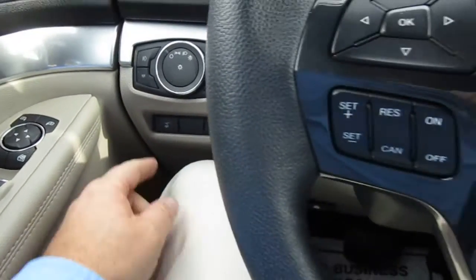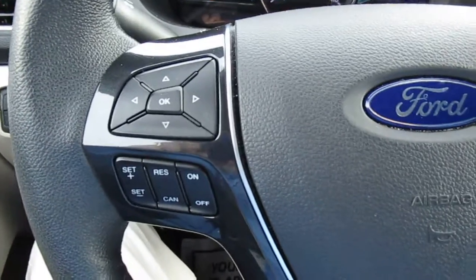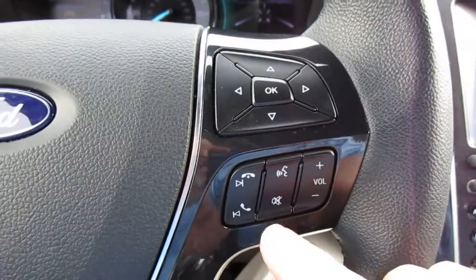Headlight controls are on the left side of the dash, and you can also open and close the hatch from here. On the steering wheel you have cruise control settings and vehicle menu options on the left side, and audio control and Bluetooth connectivity on the right side.